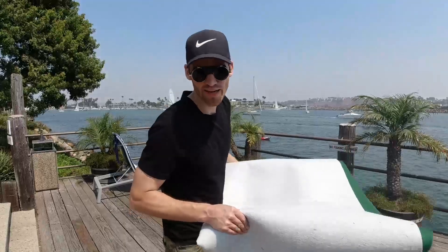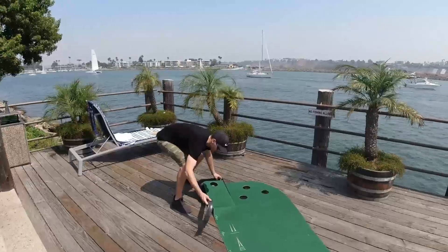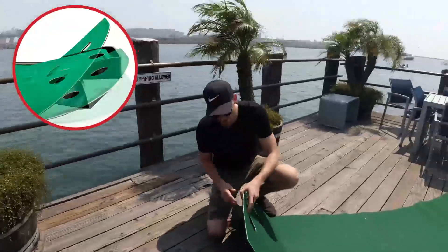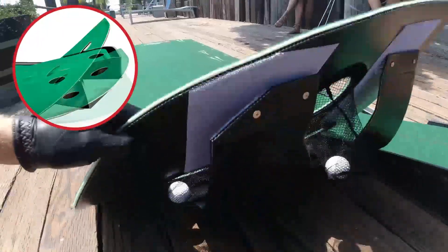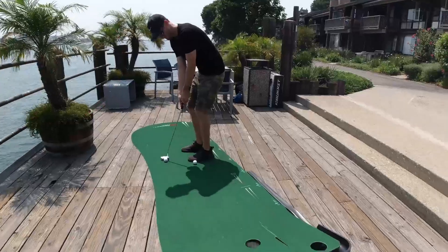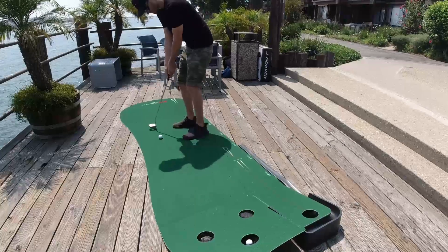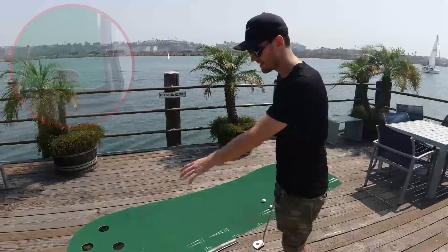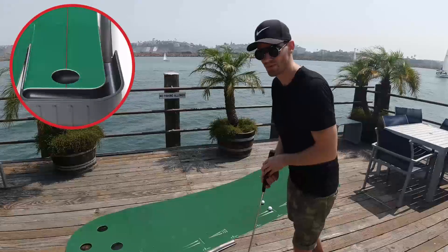It's a one-piece product, so it's very easy to set up. It's basically one big carpet that comes with a ramp and an adjustable slope. What's so cool about the adjustable slope is that you can really make any kind of angle you might encounter on the golf course and practice it right at home. One of the cool features is that it comes with a ramp so whenever you hit the ball it always comes back automatically.